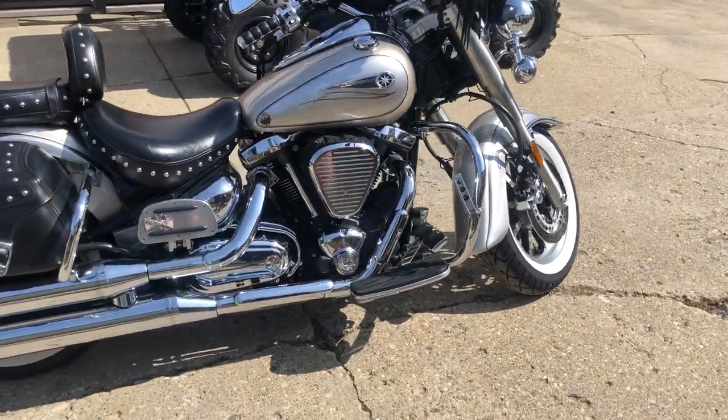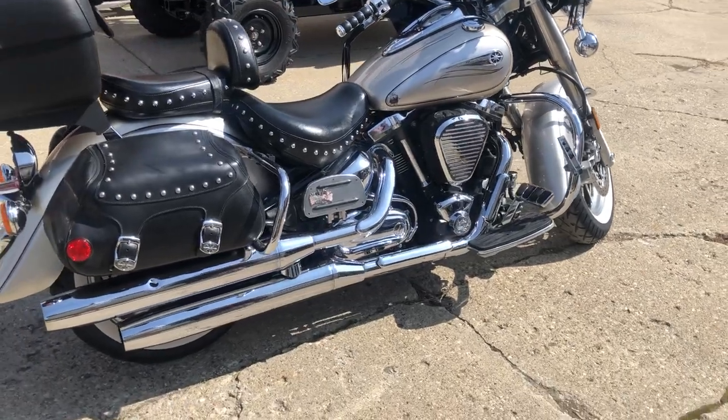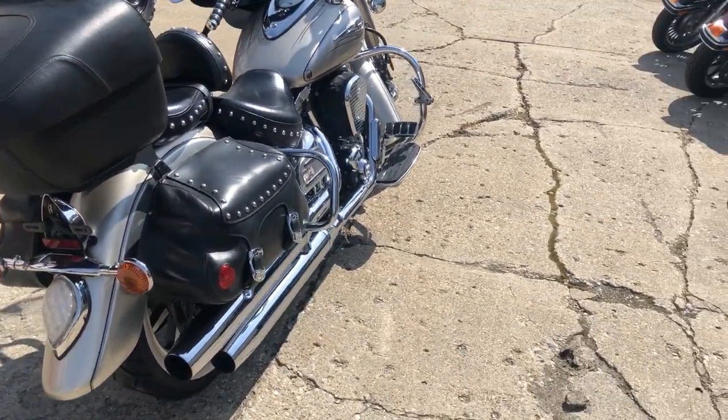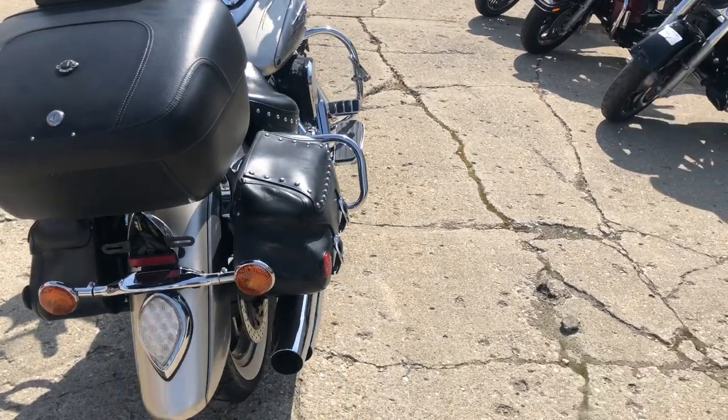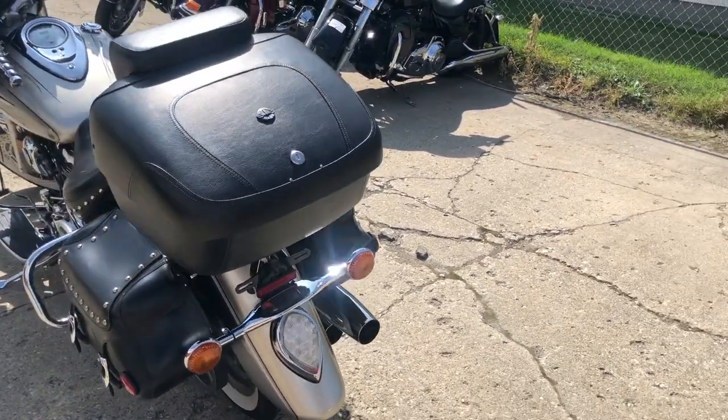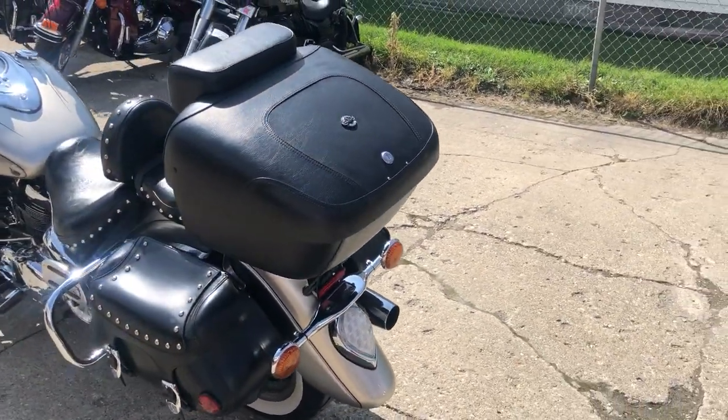It's got bags, cell phone holder, saddlebags, Viking trunk, highway bars, tons of chrome, and more. Just serviced at a factory-authorized Yamaha dealership and ready to go. Only $2,999, guys — give us a call, we'll get it done: 810-648-9500.